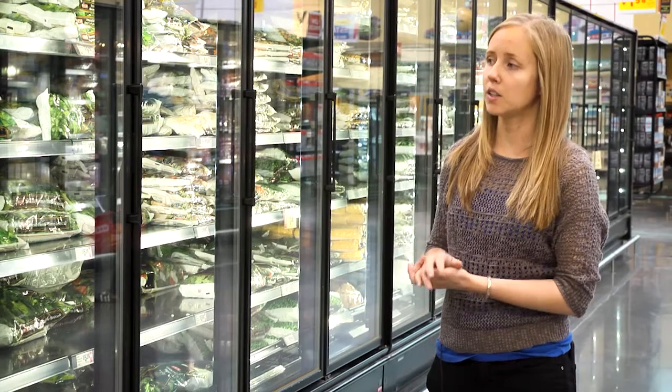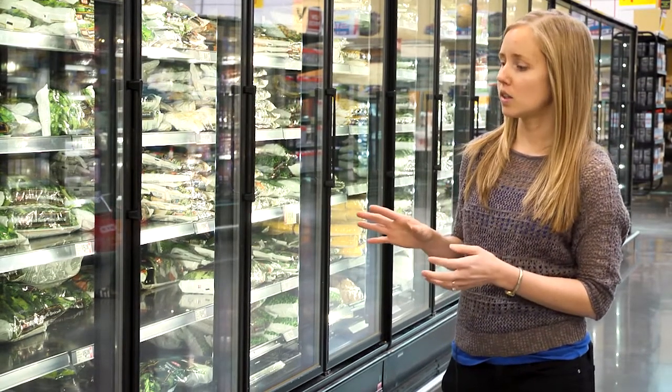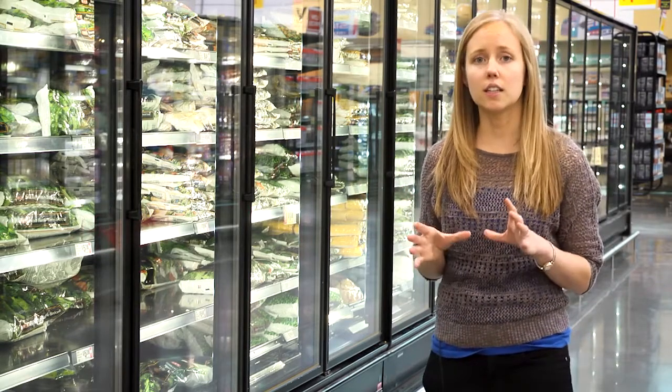You can also get edamame — the soybeans either in the pods or already shelled. In this aisle you can also find cooked steamed brown rice and some cauliflower rice, like we saw in the produce section. Just again, make sure you check those ingredients and make sure it's just the rice or just the cauliflower.